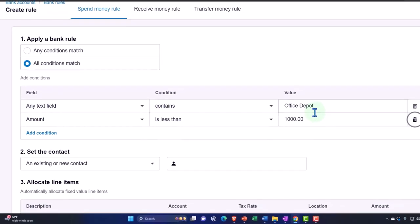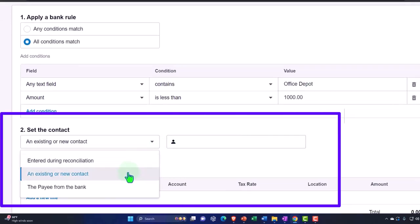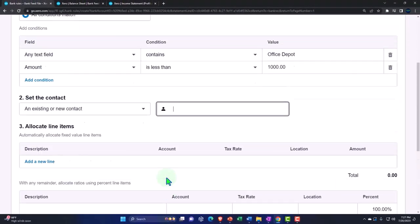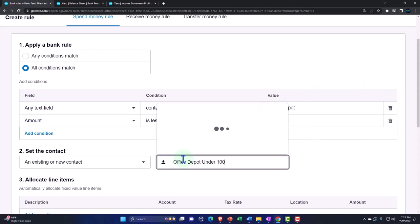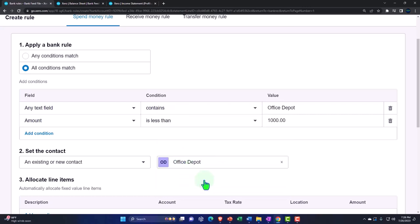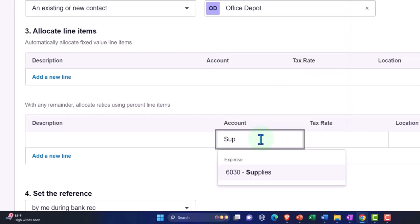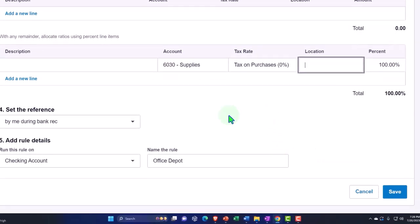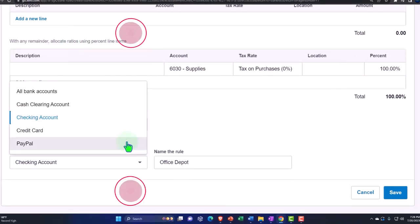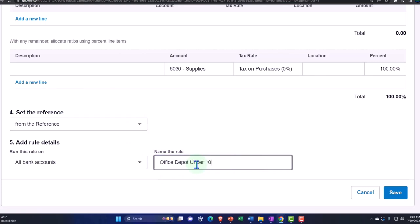If it's more than $1,000 and it's from Office Depot, this rule won't apply — we might need to record it as an asset. I'll set the contact as 'Office Depot,' copy the name, assign the account to supplies, apply it to all accounts, and name the rule 'Office Depot under one thousand dollars.' Let's save it.